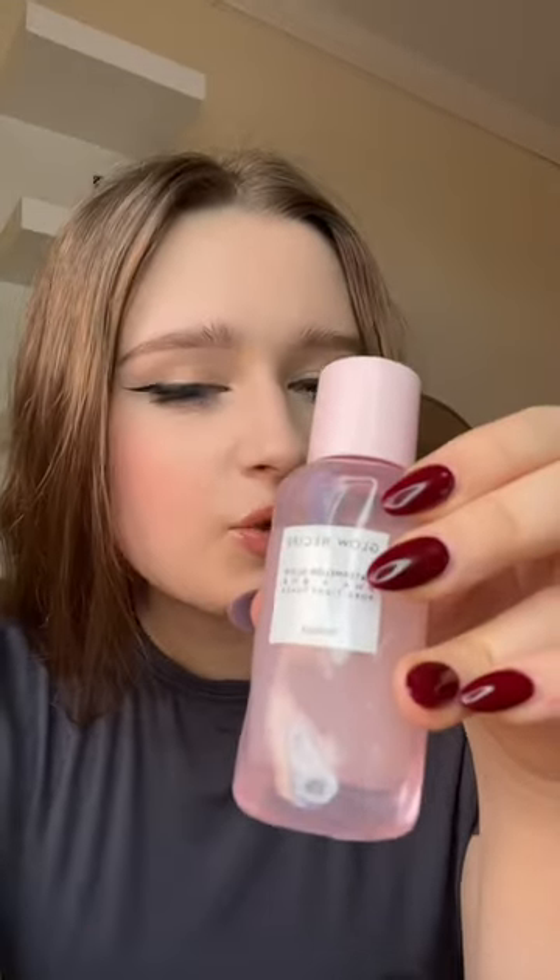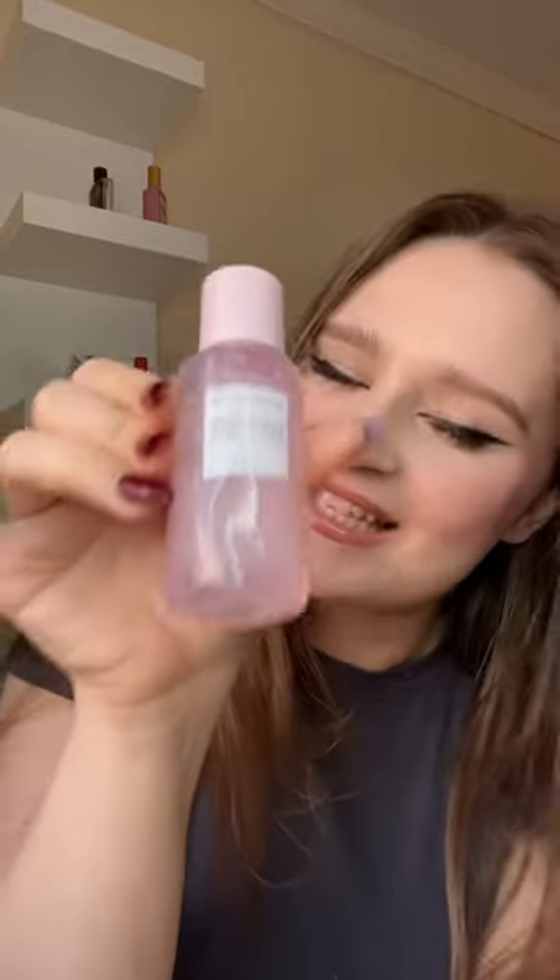This tightens pores, hydrates, and smells delicious. However, this is exfoliating, so I recommend only using it twice a week. She gets 8.5 stars out of 10.